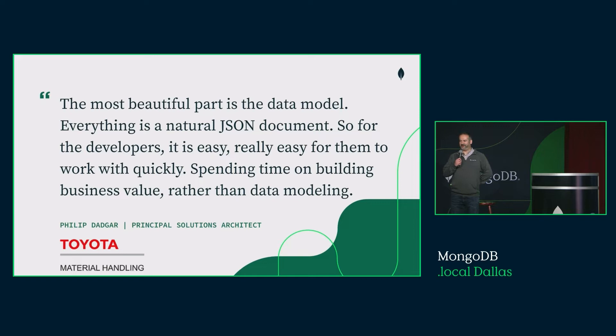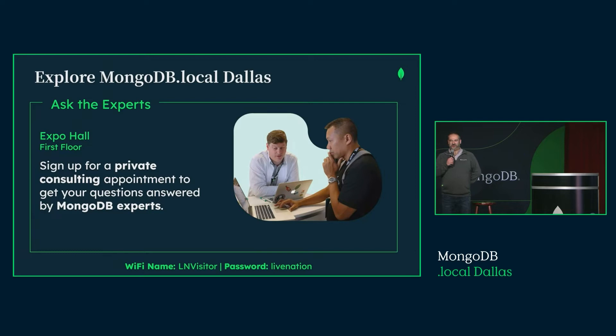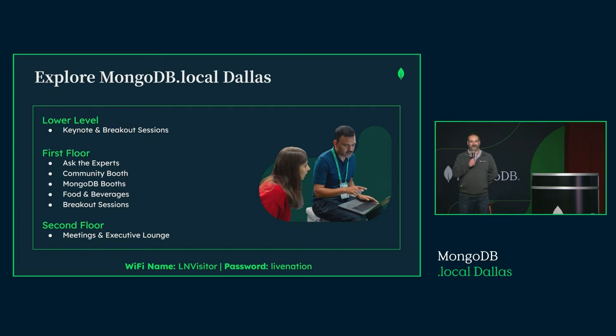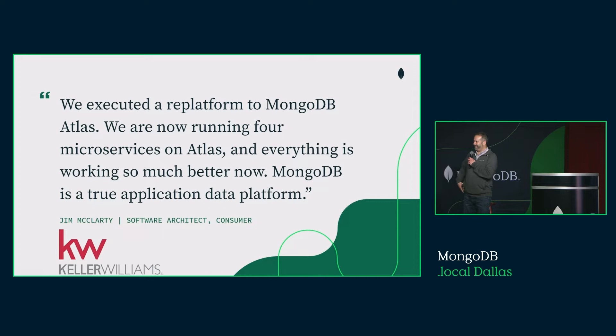We're going to get started in just one minute. At the end of each session, you're going to see a QR code on the speaker's final slides to give them feedback and give us feedback overall. There's also Ask the Experts — a lot of our speakers have deferred some really awesome questions to those sessions, and they'll be out in the main expo hall throughout the day. There's also a really cool community booth with a local MongoDB user group leader.